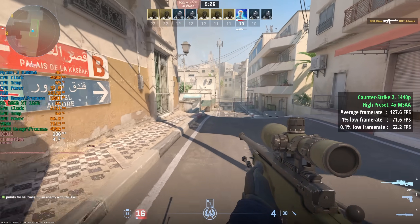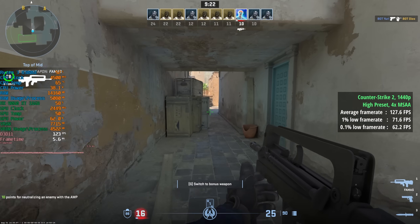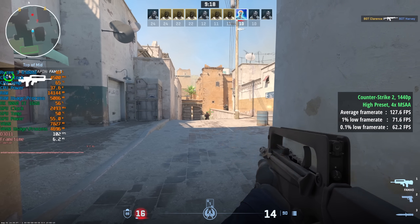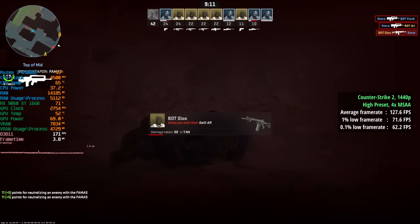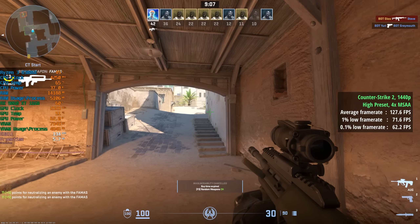Let's move on to discrete graphics card testing at 1440p with the 9060XT. Counter-Strike 2 with the high preset and 4x MSAA saw 128 frames per second, with a 1% low of 72 and a 0.1% low of 62. There was a little CPU limitation going on here even at this high resolution, but it was more than playable.